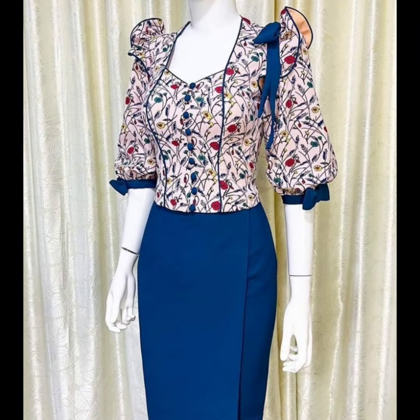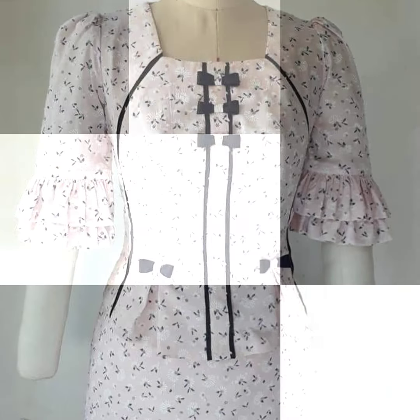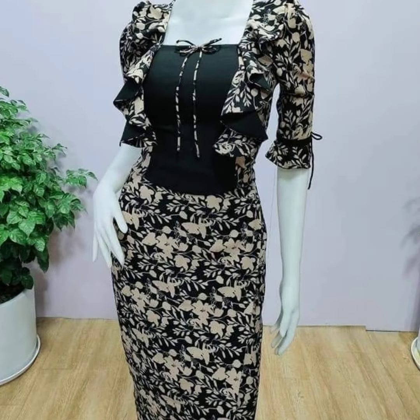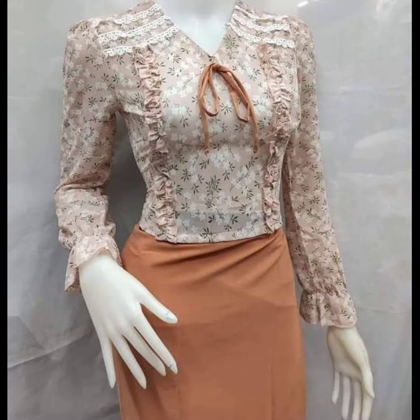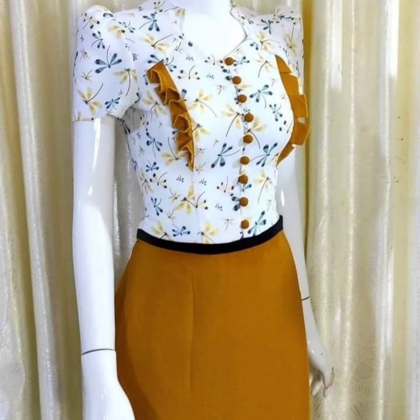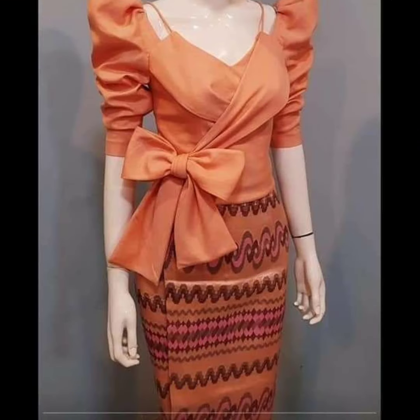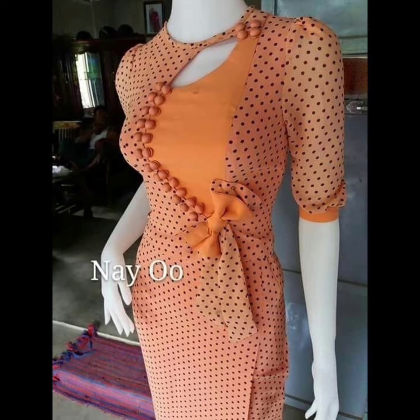They look beautiful. They look different in different colors. You can see their prints and design.